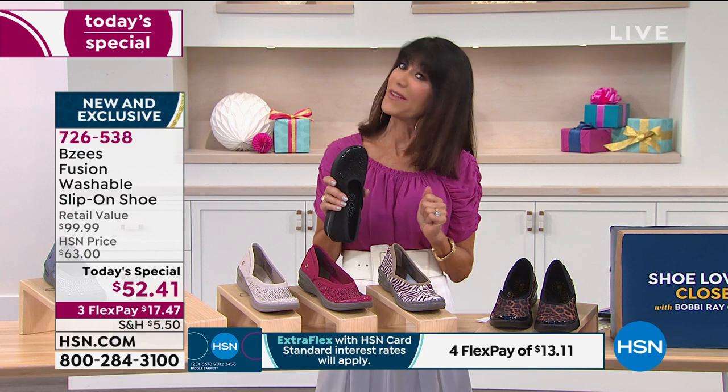If you are new to our family, it's one day and one day only — the price goes up at midnight. You can grab them on FlexPay at $17.47, no interest. If you have the HSN card, it's $13 and change. You have 30 days. But the cool thing about these: you do not need 30 days to figure these out.